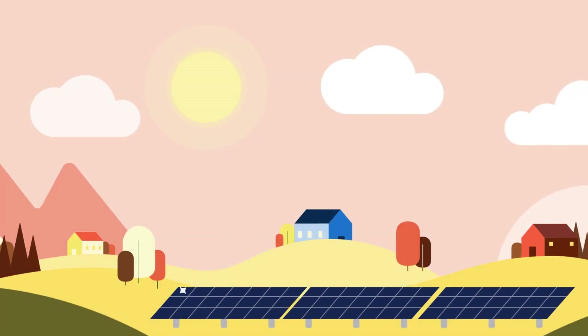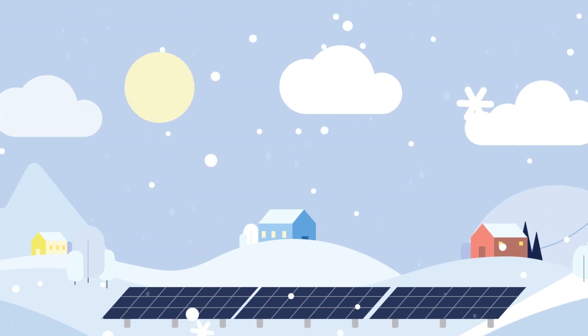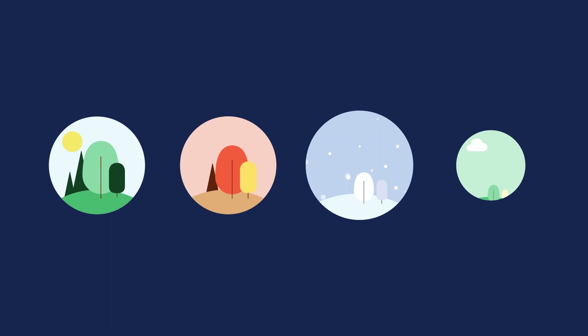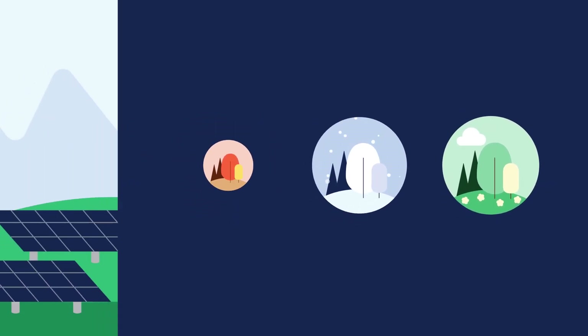As the seasons change over the course of the year, so does the amount of sunlight and solar energy generation. This may cause your NEXAMP bills to fluctuate. Luckily, we designed our community solar program with the seasons in mind. Let's dive in.